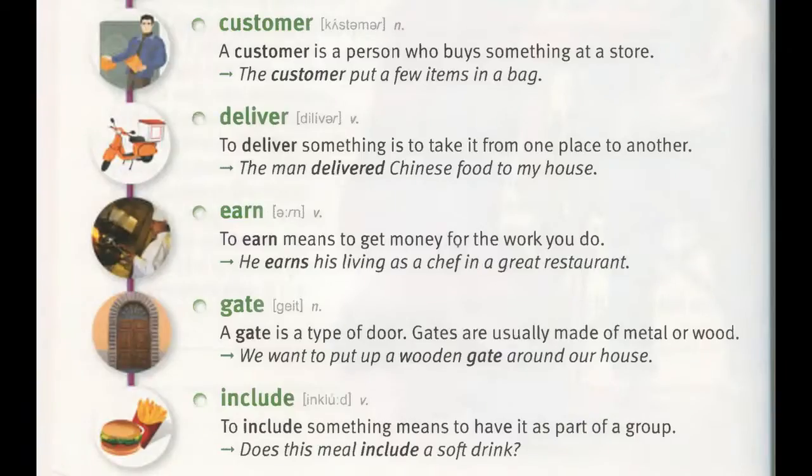Customer. A customer is a person who buys something at a store. "The customer put a few items in a bag."